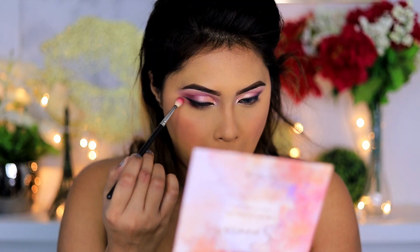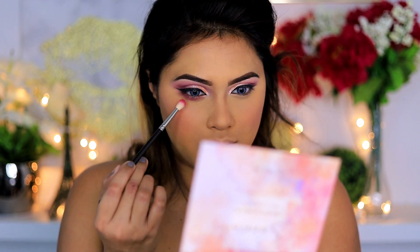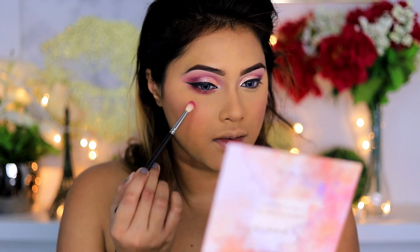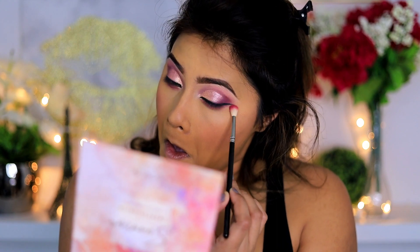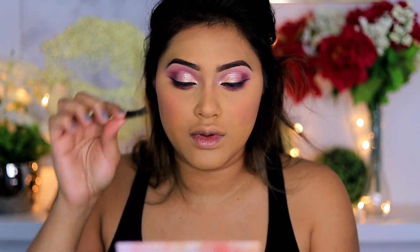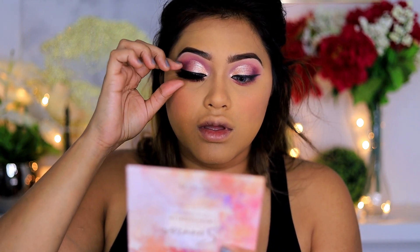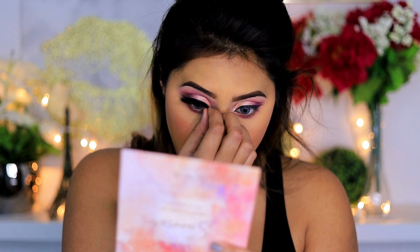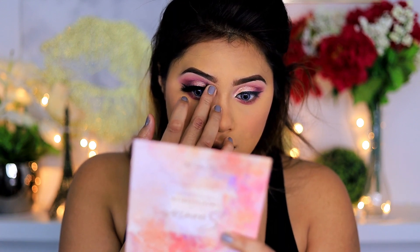For my under eyes I'm using the color called Punch Pink, which is a very beautiful bright mauvy pink from the Focalure palette — it has no fallout, as you can tell, clean and crisp. For my eyelashes today I'm using the brand called Lash at All, and the style is called Miss Bougie 2.0.